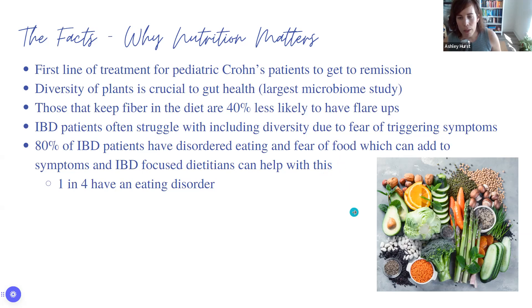IBD patients often struggle with including diversity out of fear of triggering symptoms. About 80% of us have disordered eating, and about one in four have an eating disorder. Disordered eating and eating disorders look different in IBD than in the regular population. Disordered eating clinics are starting to recognize that and bring in people with both areas of expertise, because this is unique to people with IBD.